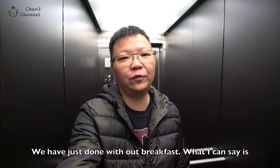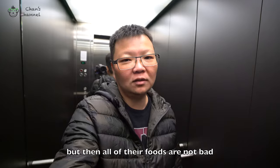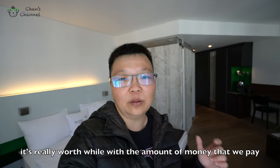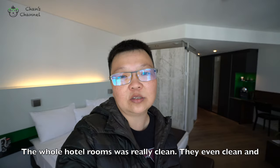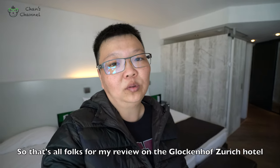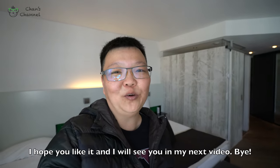We have just done our breakfast. What I can see is there's not much variety in their breakfast bread, but then all their food is not bad. This hotel stay is really very memorable and it is really worthwhile for the amount of money that we are paying. The whole hotel room was really really clean — they even cleaned and sanitized the toilet bowl before you check in. So that's all folks for my review on the Glockenhof Zurich Hotel. I hope you like it and I'll see you in my next video. Bye!